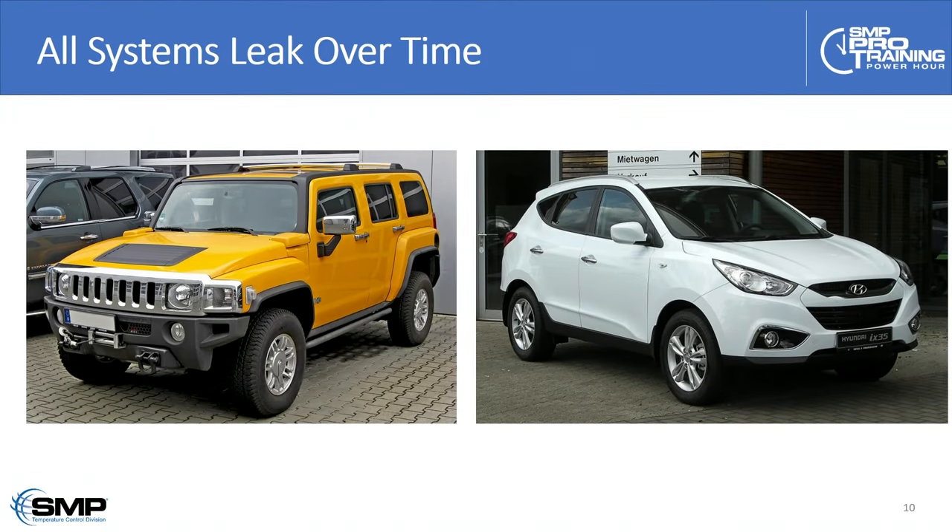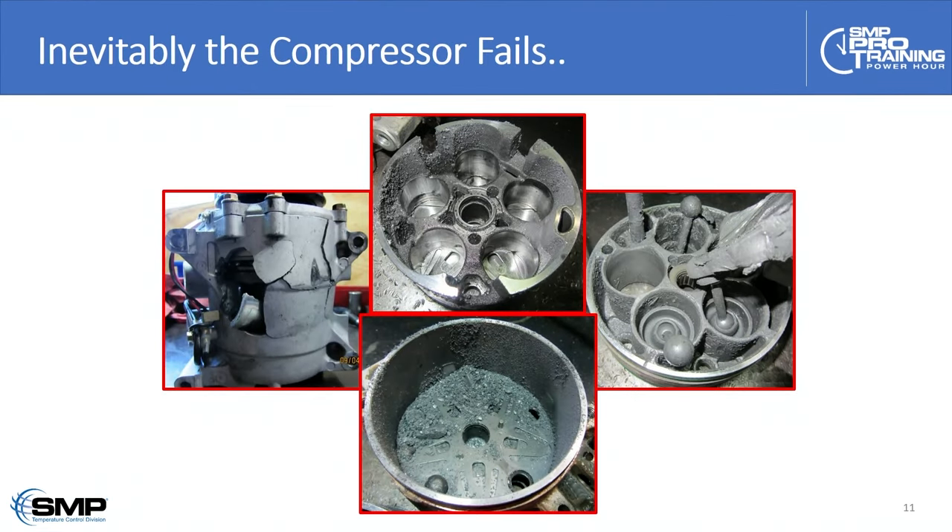Regardless of the system, whether it's a Hyundai or a Humvee, ultimately over time — if nobody has serviced the system — they're all going to leak. Refrigerant leaks gradually, we get oil dropping out in the evaporator, and eventually the compressor fails, especially if the customer has not stayed up on their maintenance.